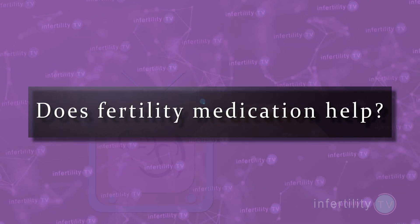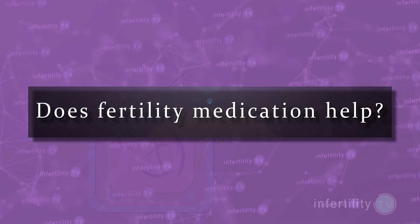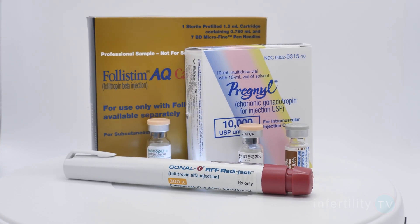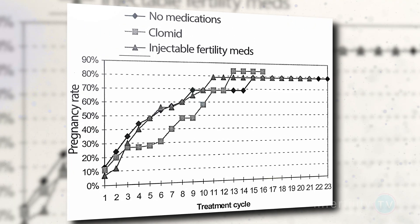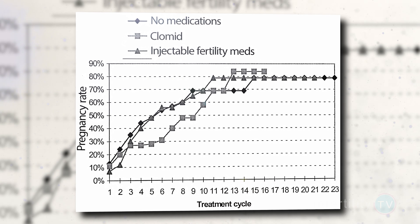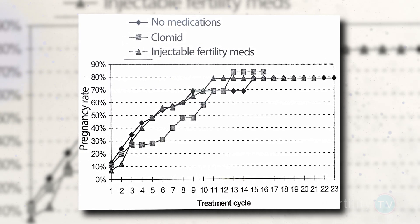Does the use of fertility medication improve the success rate of IUI? The answer is a little more complicated. Some women benefit from using fertility medication and some women don't. The group who does benefit are couples who have unexplained infertility. The group who does not benefit are women who are using donor sperm because they either don't have a partner, have a female partner, or have a partner without any sperm. As this graph shows, even after several months, using fertility medication did not result in those women getting pregnant more quickly or more often.